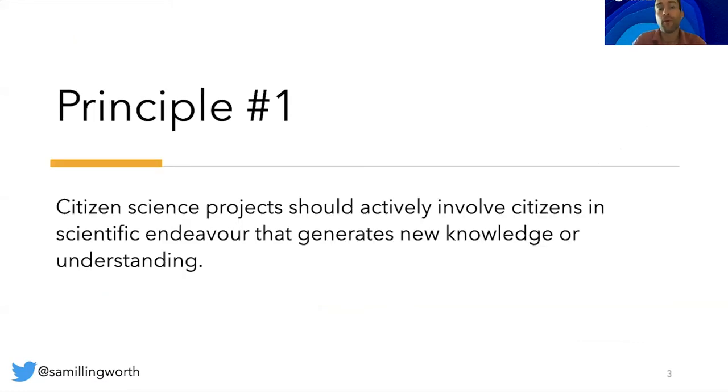Principle number one: citizen science projects should actively involve citizens in scientific endeavour that generates new knowledge or understanding. Citizens may act as contributors, collaborators or as project leaders and have a meaningful role in the project. In other words, citizens aren't just data collectors — they're not just there to be used as an analog computer. They are there as part of the process, to generate knowledge and understanding, to be granted agency and to be actively involved.